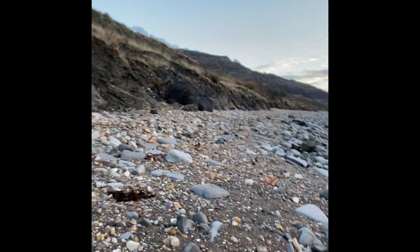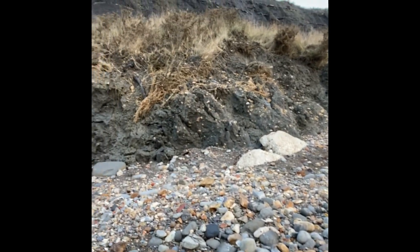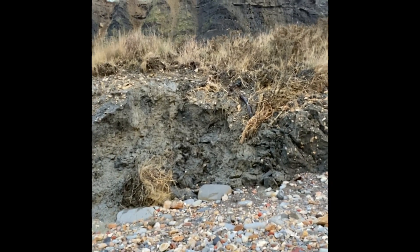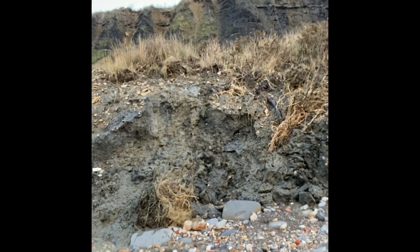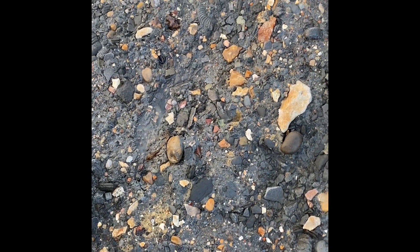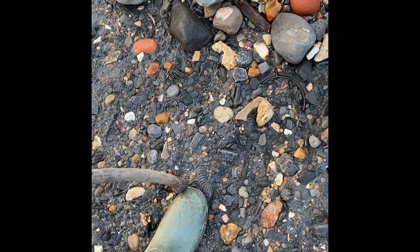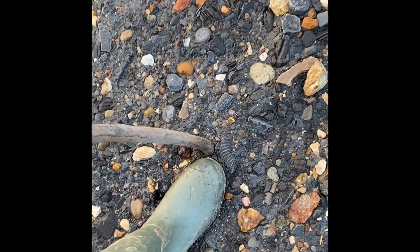Up here, these are the mudslides where all the material is washing out — the sea doing the work for you, washing the material out of the mudslides. You can see what a mess it all is. Here is part of the landslide going down out to sea, and just where my boot is, you can see part of an ammonite.